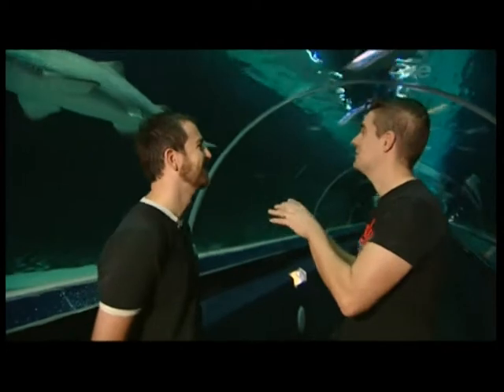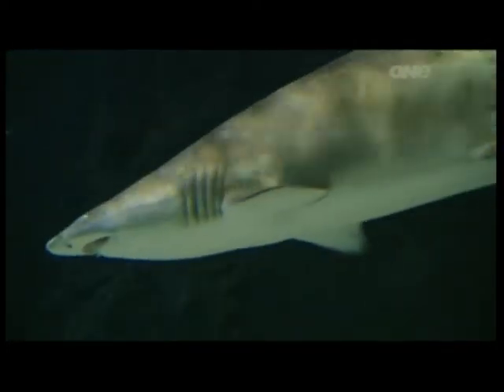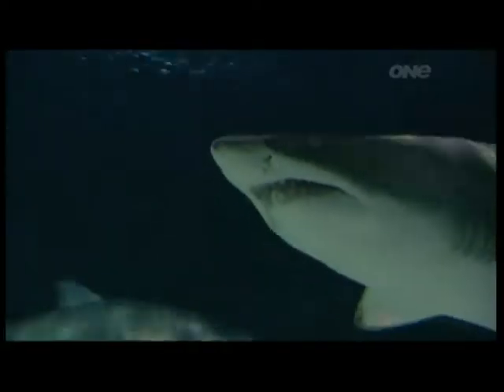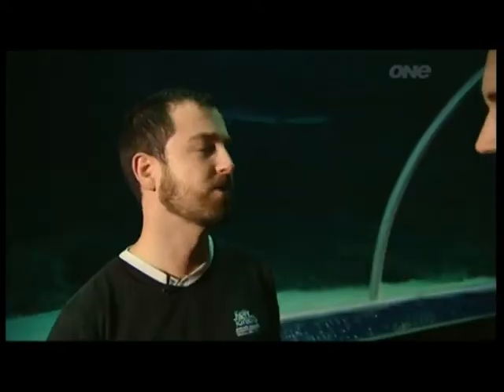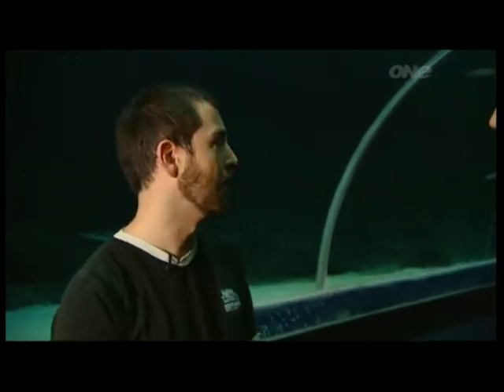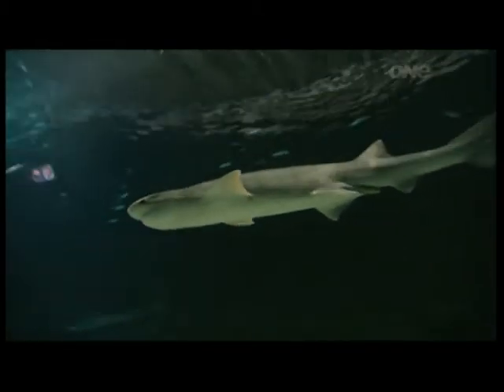What different types of shark have you got in here? We've got the sand tiger sharks, which are the ones with the very ferocious-looking teeth, sticking out at all different angles in the mouth. We've also got our wobbegong shark, sitting over behind us, which is a bottom-dwelling shark, a type of carpet shark. We also have two New Zealand species: the broad-nosed seven-gill shark and the school shark, which is quite a common local species.